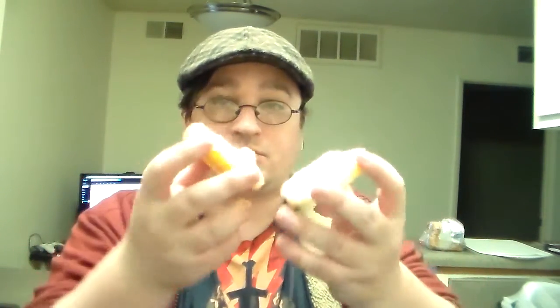A good biscuit should pull in half — like that. A plus. I mostly taste butter on that.